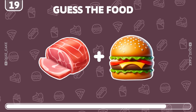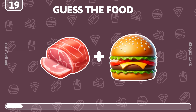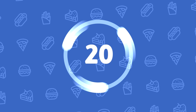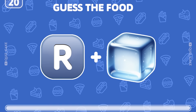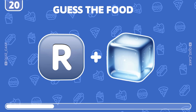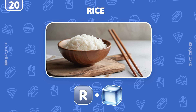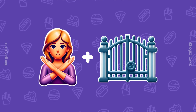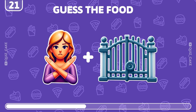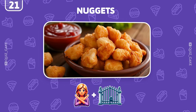Have any guesses for this one? Indeed, it's a hamburger — a classic choice. What do you think about these emojis? It's rice, a staple in many cuisines. Can you solve this one? Right on! It's nuggets, a popular snack.